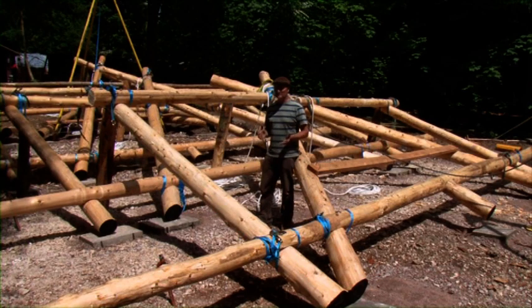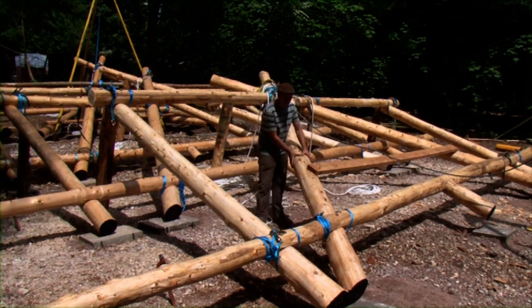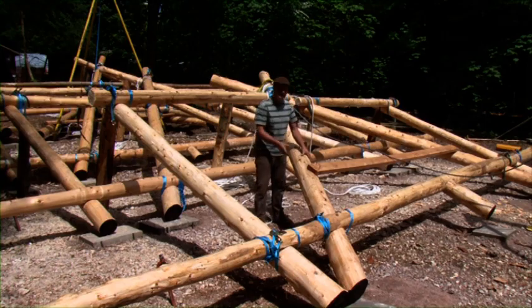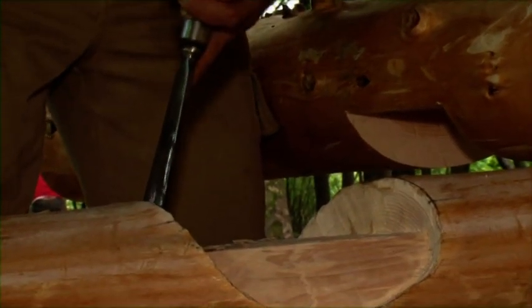When I stand here in amongst the frames at this stage in the build, you can still see the whole form of the trees, the whole shape of the round wood that's been growing, and yet within this we've actually got some very strong jointing techniques.